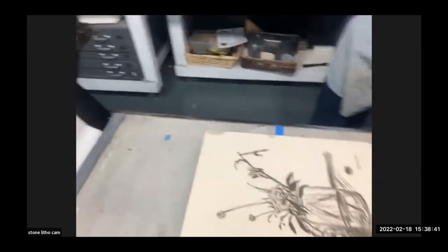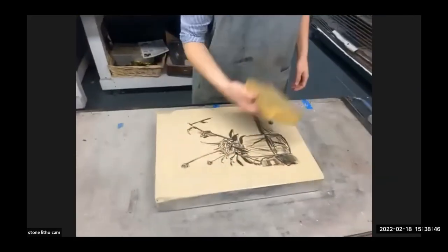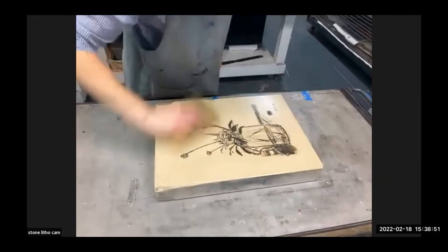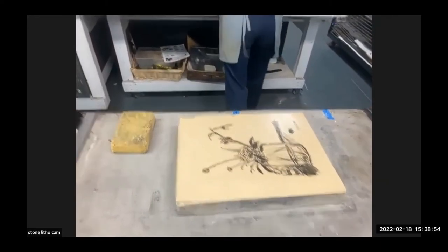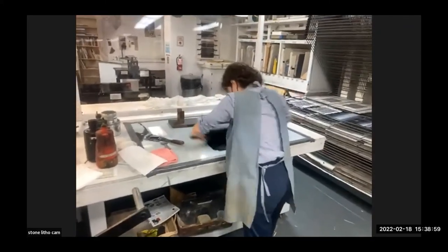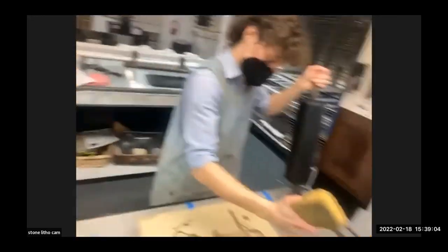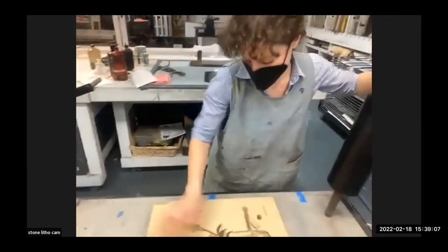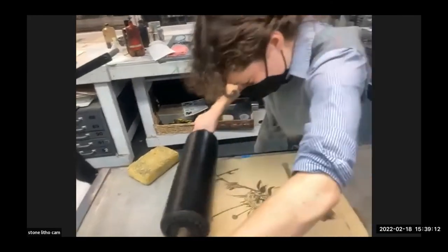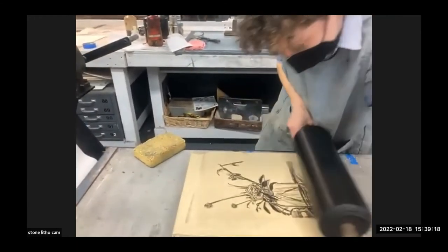Once it's dark enough on newsprint you switch to good paper. If you see a print with an edition of 20, that means this process of sponging and inking had to be done to get enough ink on the stone, and then they had to go through the press 20 times. If it's a 15-color lithograph with an edition of 20, that means the piece of paper had to go through the press 400 times.